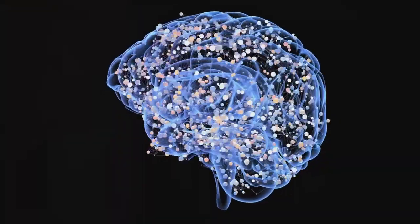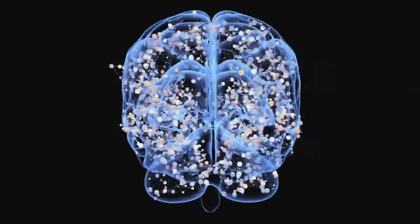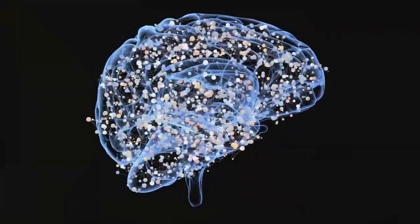It's not just a buzzword — it's a method that could help you regain control over your brain's reward and pleasure center. So buckle up, because this video will guide you through a 7-day dopamine detox to help unlock your focus.